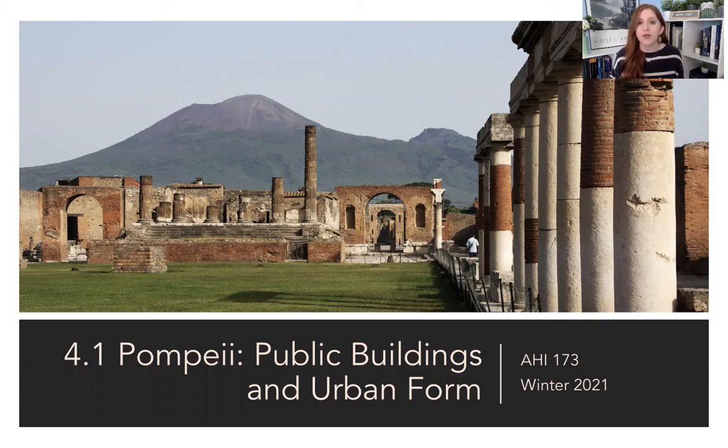Today we're going to talk a little bit about the eruption and the general city layout, and we're also going to be talking about the public buildings — a lot of which are hallmarks of Roman architecture and Roman urban life. These are things we'll see in pretty much all Roman cities, especially as we start moving out to the provinces as new colonies are incorporated into the Roman Empire. On Thursday, we'll be looking more at houses and artworks. So today is architecture and archaeology heavy, and then on Thursday we'll get back to the art.